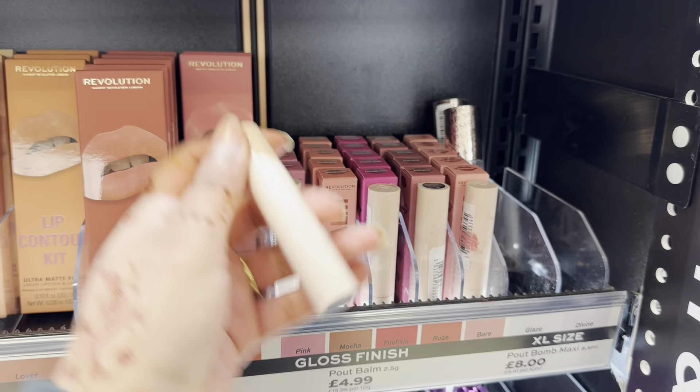This shirt looks so pretty and it's only four pounds — I am definitely getting one of these. I love Primark makeup, especially their lip pencils; they're so good and I think they're only one pound.